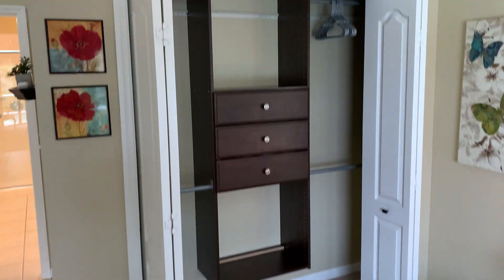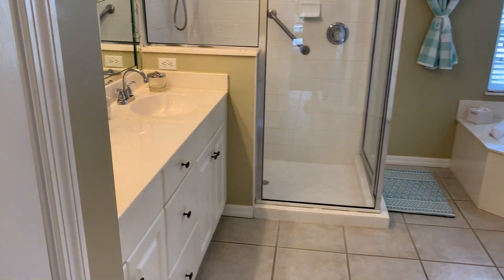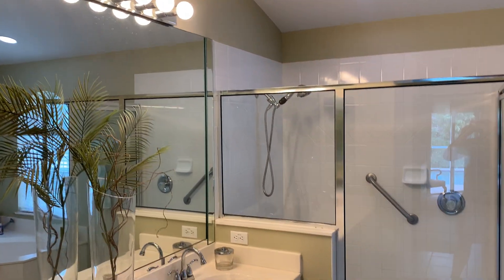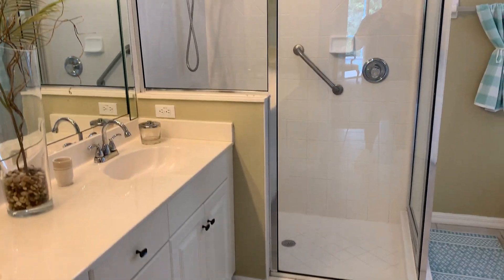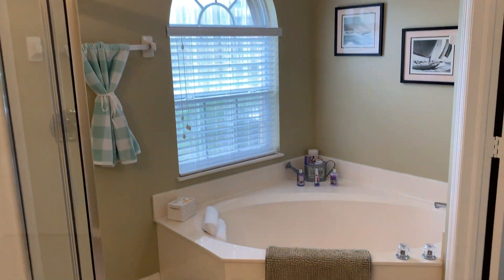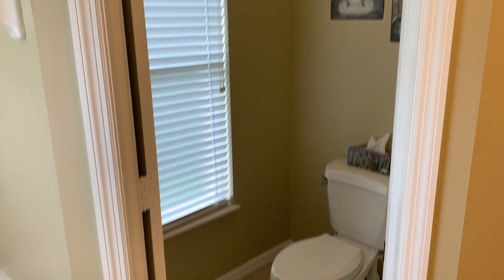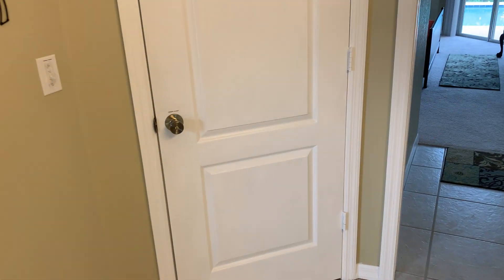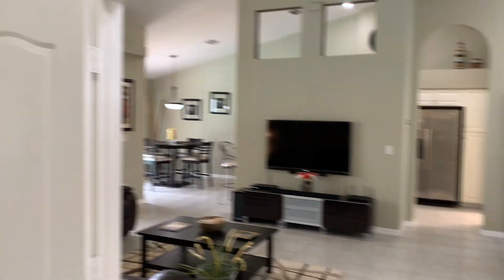Master room closet, closet number one. This is the master bathroom — large walk-in shower, soaking tub, separate toilet room, and also the walk-in closet. It is the owner's closet, so I'm not able to get in there right now. Master has the double doors.